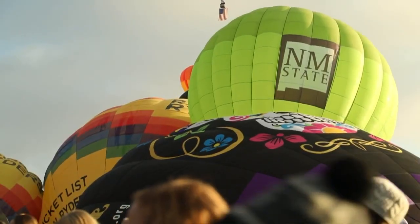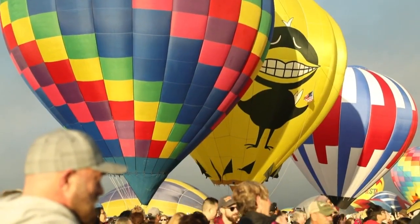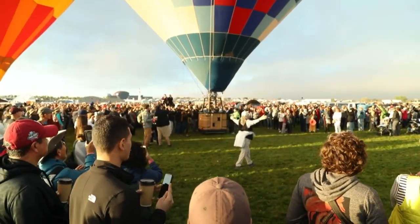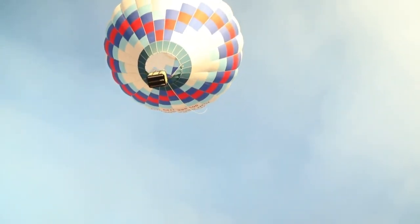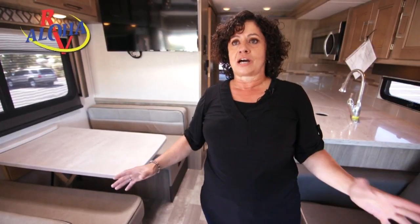To have an RV at the Balloon Fiesta is so awesome because you have your home right next to you. The balloons are all over on top of you — they're flying right over us. It's absolutely stunning. I've got my chair, and I usually go up on the roof and sit up there and watch the balloons come right over my head, which is amazing.